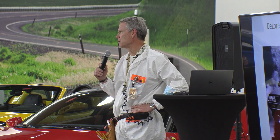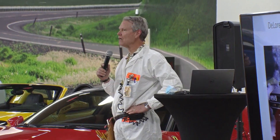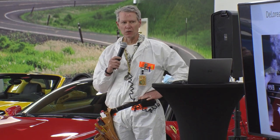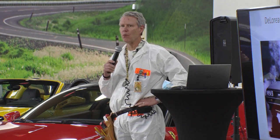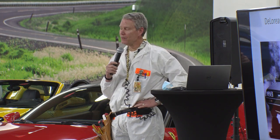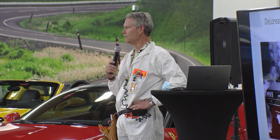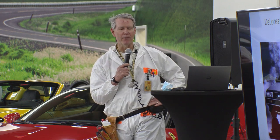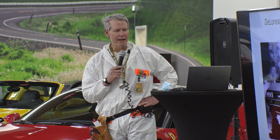Thanks everybody for coming out this morning. I'm on the research advisory committee and have been involved with the museum before it was a museum. When we got to put together some different programs, I was asked what car I'd like to talk about. I said I'd love to talk about the DeLorean because all cars have a story. In 1982, living in South Florida, a salesman tried to sell me a 1981 DeLorean DMC-12 — unfortunately it was two or three times the money I had, so I bought a Volkswagen Scirocco instead.